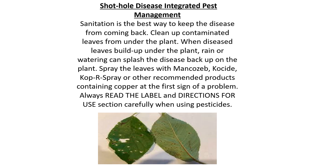Management for shot hole disease: sanitation is the best way to keep the disease from coming back. You'll want to clean up contaminated leaves from under the plant. When diseased leaves build up under the plant, rain or watering the plant can splash the disease back up on the plant.